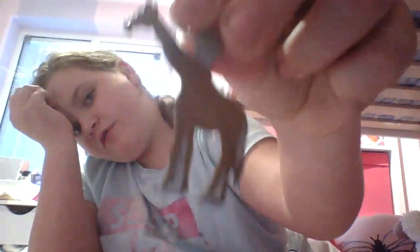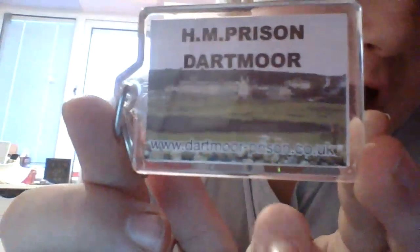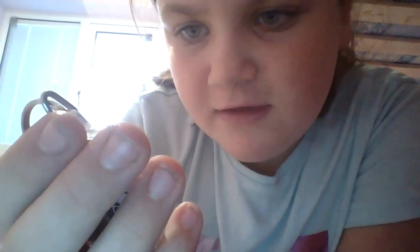I have a giraffe that my dad gave me. Next is this one — a royal prison keyring. It's Dartmoor Prison, where I also went when I went to Devon.